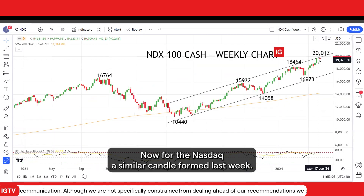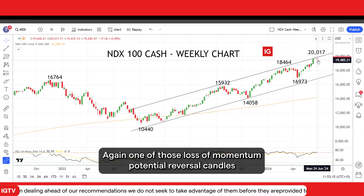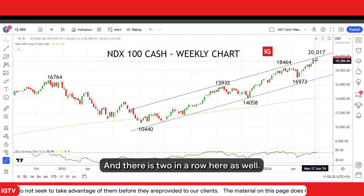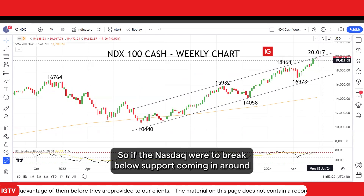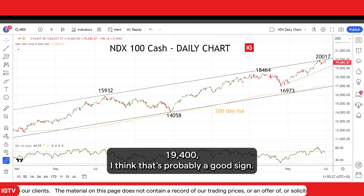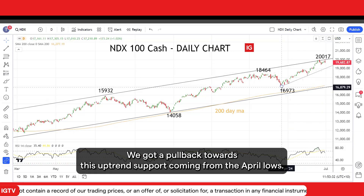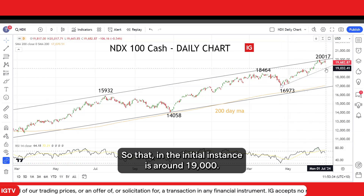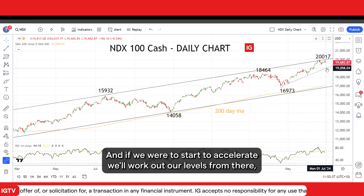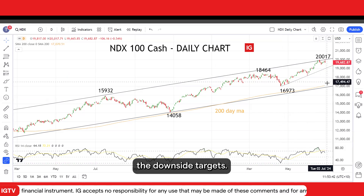For the NASDAQ, a similar candle formed last week — a marginal new high and then closing on its lows. Again, one of those loss of momentum potential reversal candles, and there are two in a row here as well. So if the NASDAQ were to break below support coming in around 19,400, I think that's a good sign we're going to pull back towards this uptrend support coming from the April low, which in the initial instance is around 19,000. And if it were to start to accelerate, we'll work out our downside targets from there.